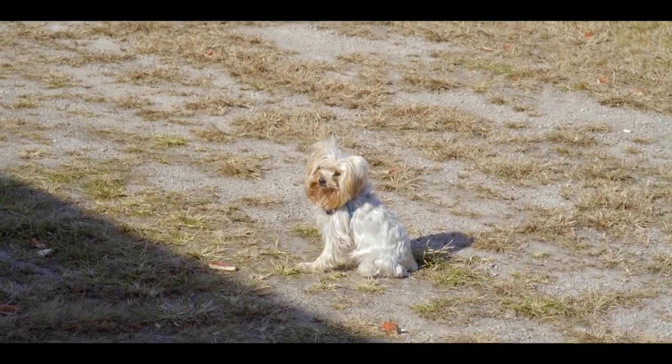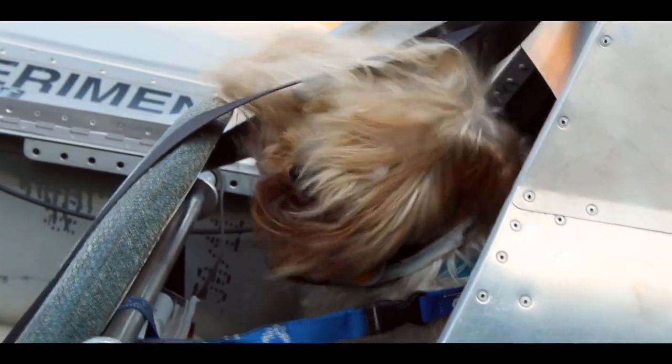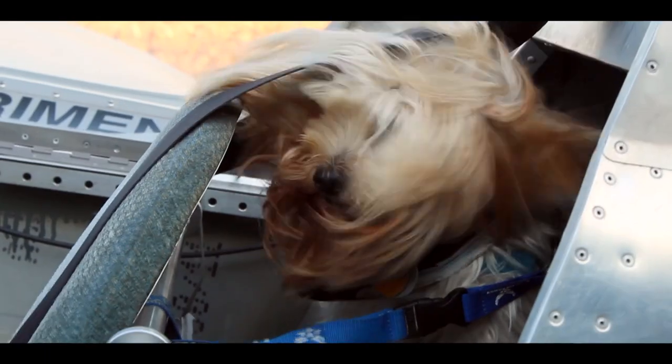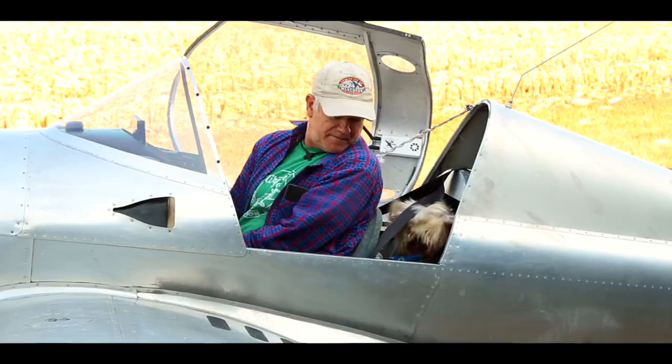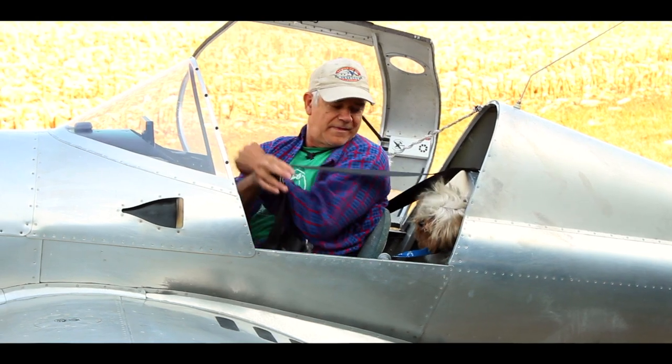One of your famous flying companions is your dog Spike. What kind of breed is that? That is a Yorkie — a long-legged, very good Yorkie. In watching you fly with Spike, I notice he's always got his head over your shoulder watching the gauges and instruments, so he must be a pretty good flyer. Yeah, he does pretty good — it's 1,470 hours.